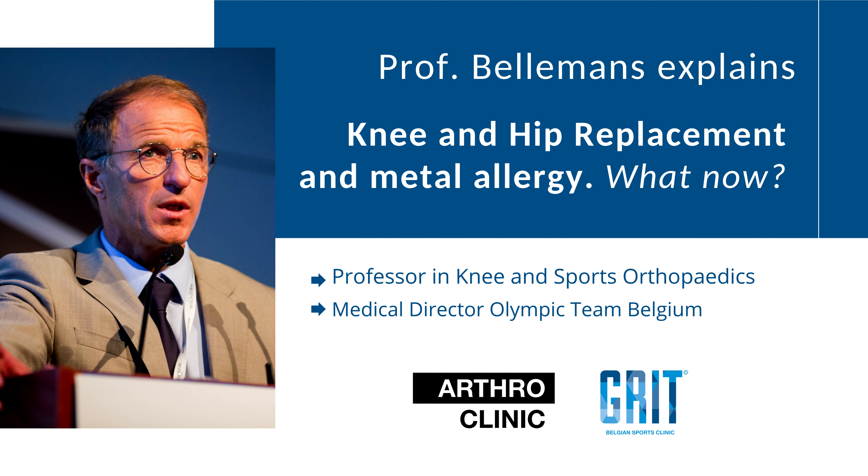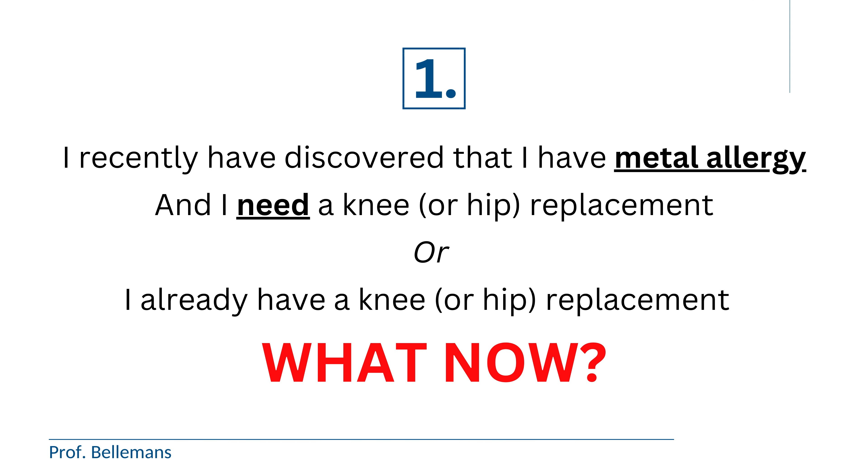On this topic I get a lot of questions, usually one of these. Number one: I recently discovered that I have a metal allergy and I need a knee or hip replacement in the near future, so what now? Or number two: I recently discovered that I have a metal allergy, but I already have a knee or hip prosthesis, so what now? Will I reject my prosthesis?